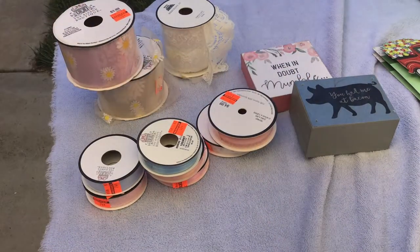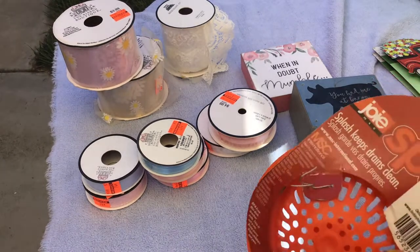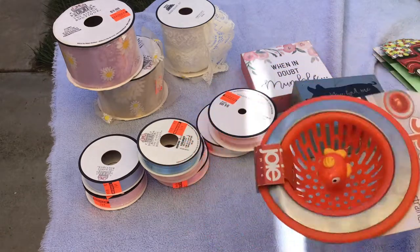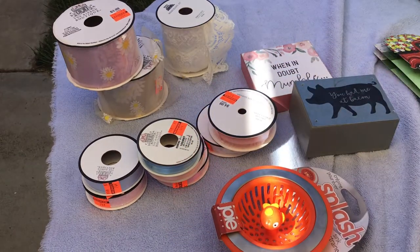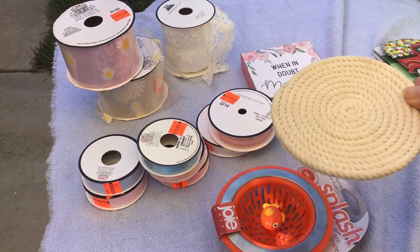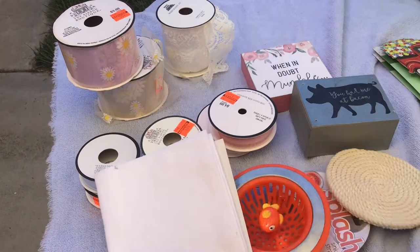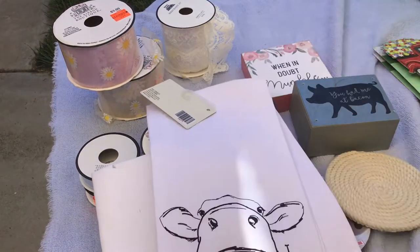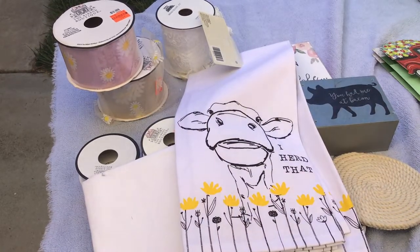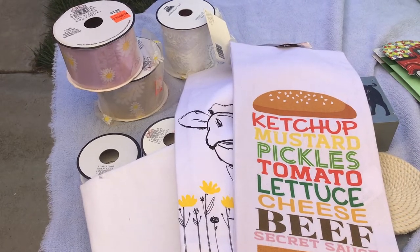For some basket fillers — I'm doing a kitchen basket — so this is a dish strainer. It was originally $6.99, 90% off. This coaster was $0.30 after being 90% off and there's only one of them, but it was just going to be a basket filler. Then I got all these various kitchen towels.